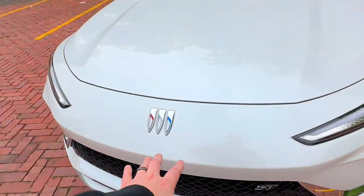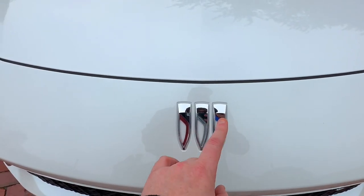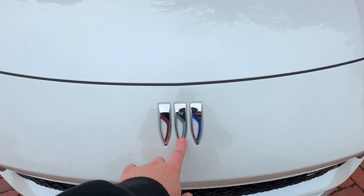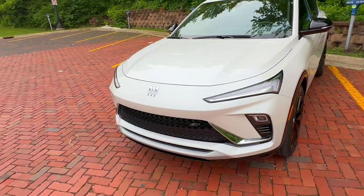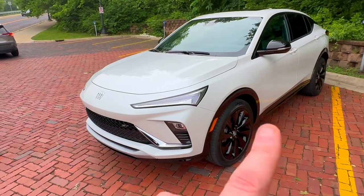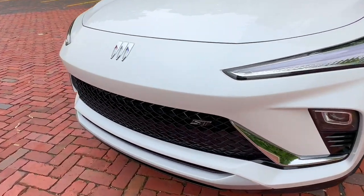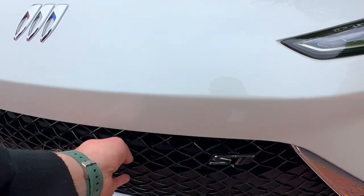Right here is the Tri-Shield logo — this is a new logo. The first time we saw it on a production vehicle was on the Encore GX, and now we're seeing it on the Invista. It's going to go forward on electric vehicles, because Buick is targeting full electrification by 2030, which sounds far away but really isn't in the car world. Down here you have the ST designation, and of course a black grille — that's what you're going to see a lot of on the ST.